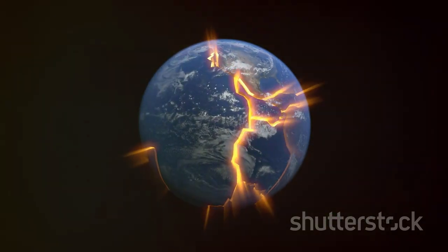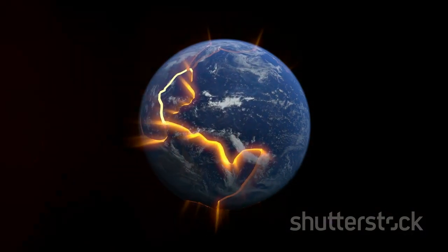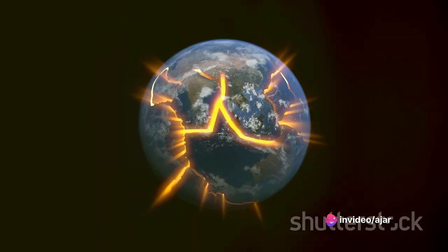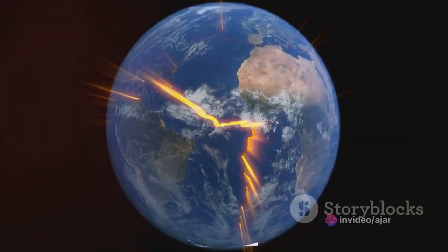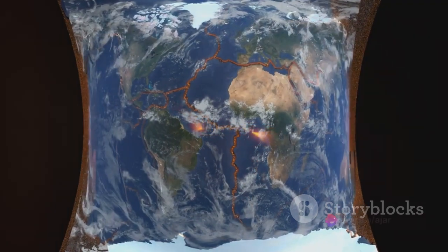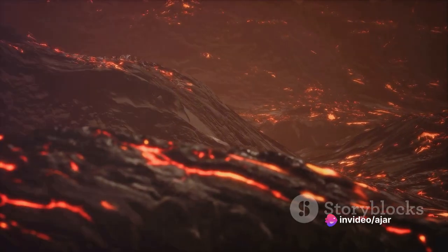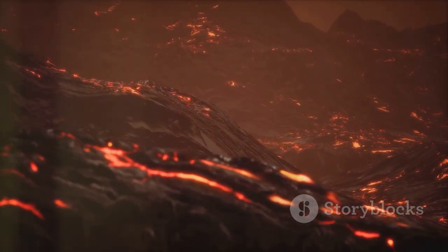But how does this magma break through the earth's crust? The answer lies in the earth's tectonic plates. These massive slabs of rock form the earth's outer shell and are constantly moving, albeit at a pace slower than a snail's. When these tectonic plates collide, one often slides beneath the other in a process known as subduction. This creates a pathway for the magma to reach the surface, and as pressure builds within the magma chamber, the magma forces its way up through the crust, creating a fissure or vent.